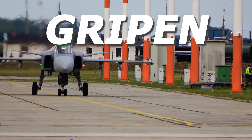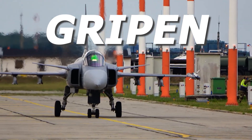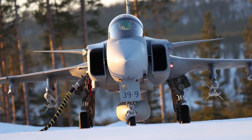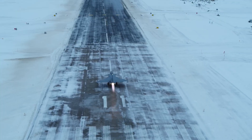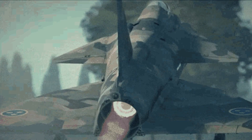The Gripen multi-role fighter aircraft developed by Saab was first flown in December 1988 and entered operational service with the Swedish Air Force in 1997. It is planned that the Gripen will replace all current variants of the Viggen and Draken combat aircraft.